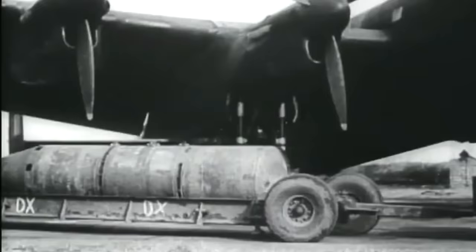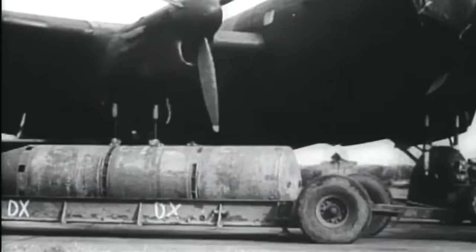British Air Force aviators developed 22,000-pound blockbuster or earthquake bombs to penetrate Nazi bunkers. In 1944, the German battleship Tirpitz, the sister ship to the Bismarck, was hit by this kind of bomb and sank.